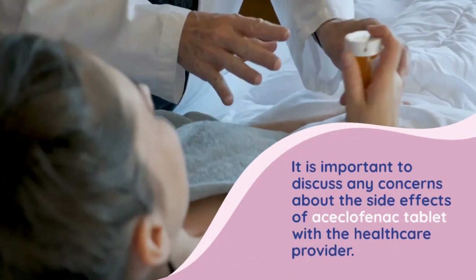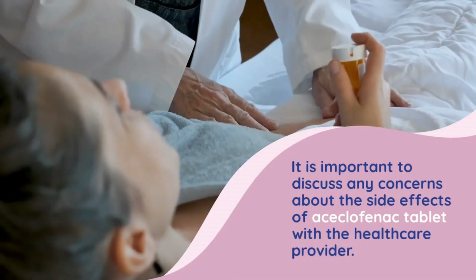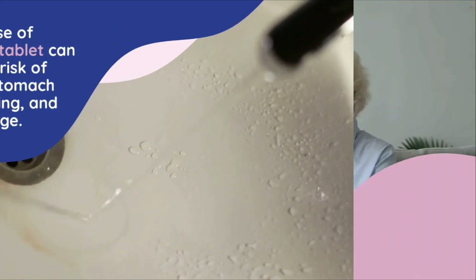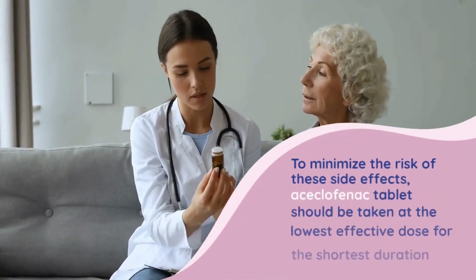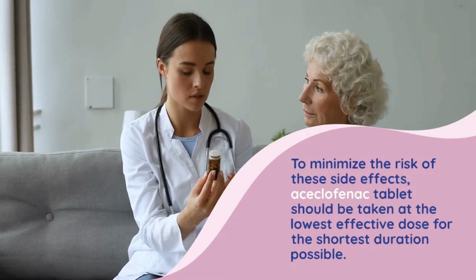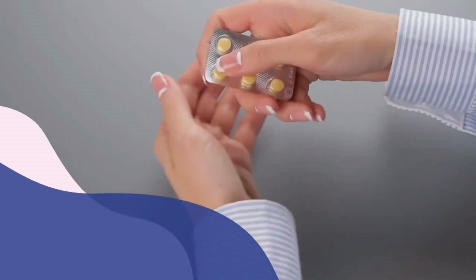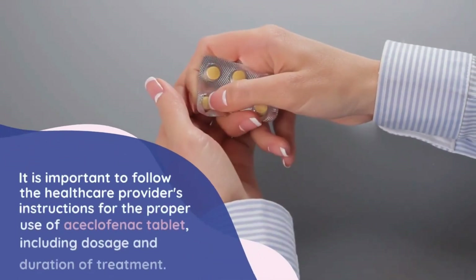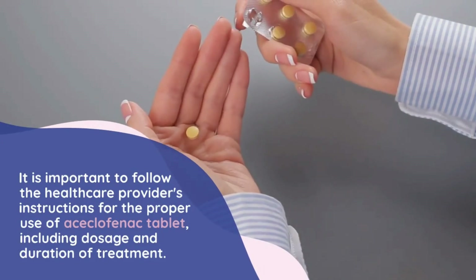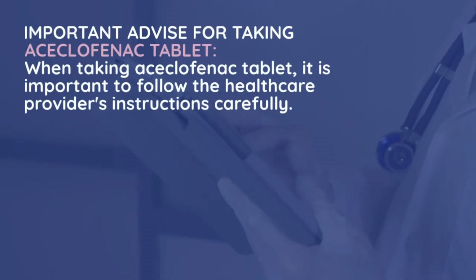It is important to discuss any concerns about side effects with the healthcare provider. Long-term use of aciclophanac tablet can increase the risk of developing stomach ulcers, bleeding, and kidney damage. To minimize these risks, aciclophanac tablet should be taken at the lowest effective dose for the shortest duration possible, following the healthcare provider's instructions.